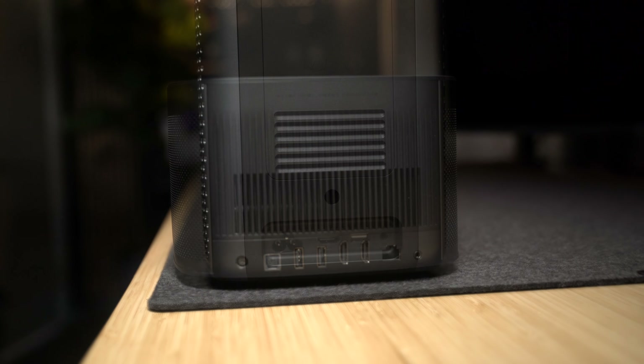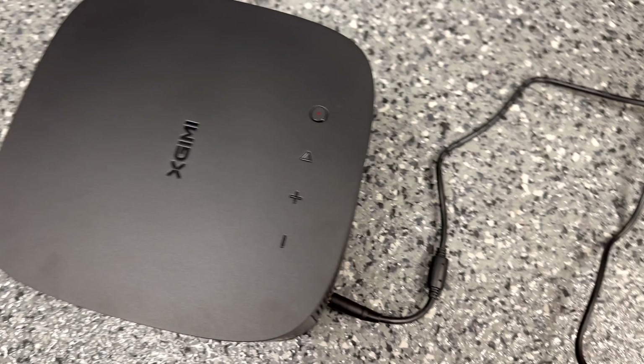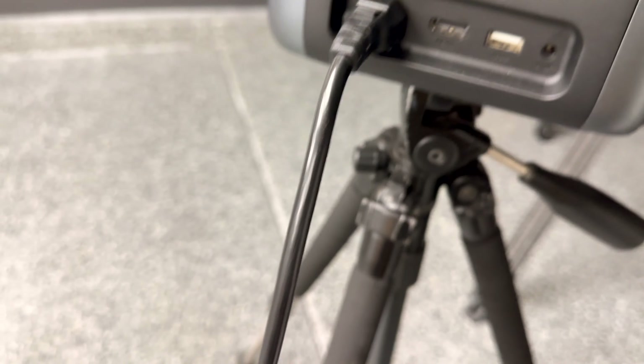If it matters to you, the Horizon Pro has a ton more connections in the back compared to the Nebula. But one thing I don't like about the Horizon Pro is this enormous power brick. The Nebula 4K Laser keeps things simpler with both its interface and its plug. And lastly, the Nebula 4K Laser has an app you can download to control the projector.